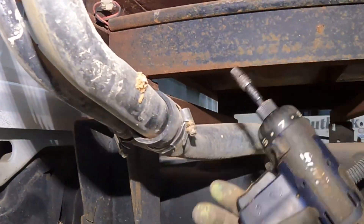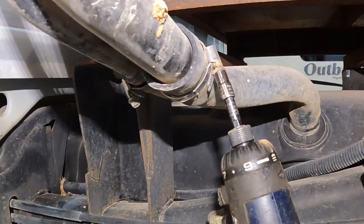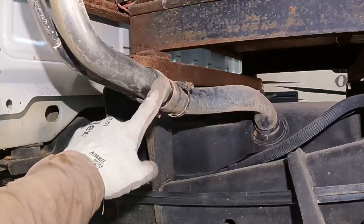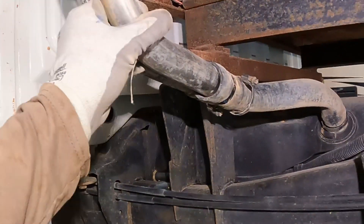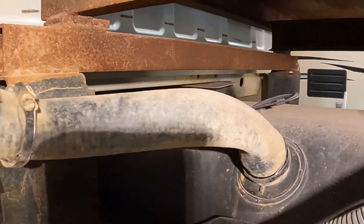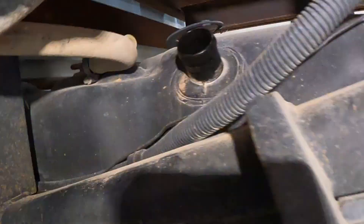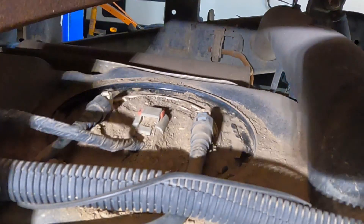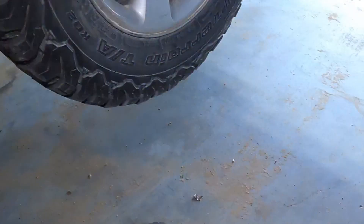Second step: get a seven millimeter if you have the same band clamps, and undo them off of your fill tubes. If you're having trouble pulling them off your stainless lines, go ahead and pull them off the tank — that could be an easier option. Next step is to clean all the dirt and debris around your cap so it doesn't fall into your tank. Best way is to use your finger to break up the dirt and then get a vacuum cleaner.